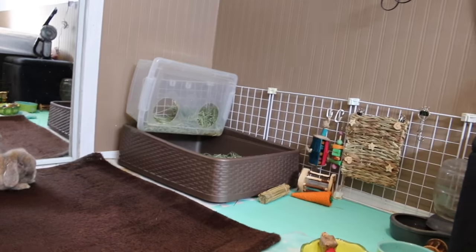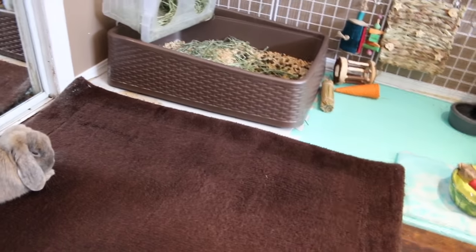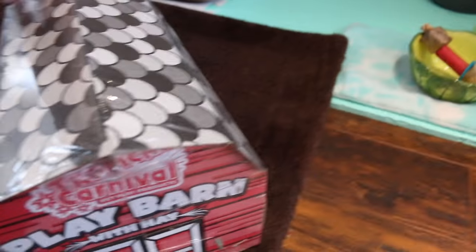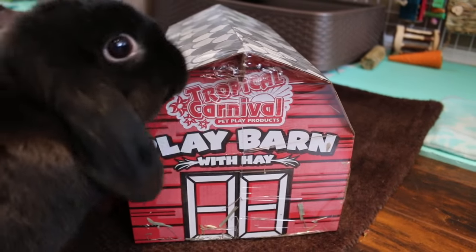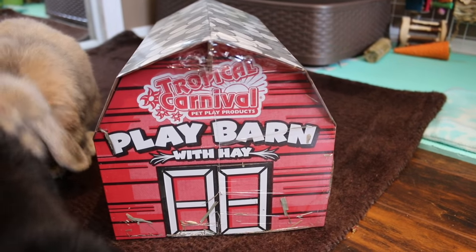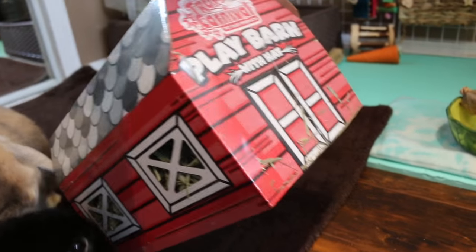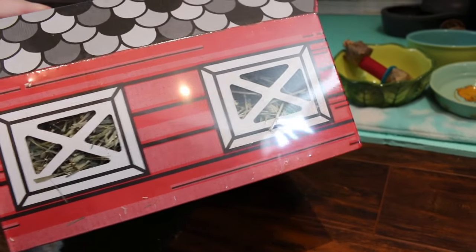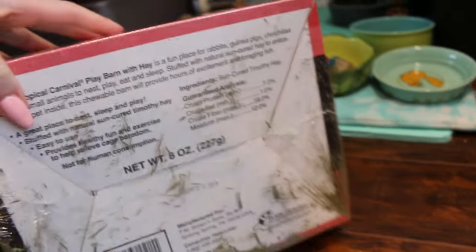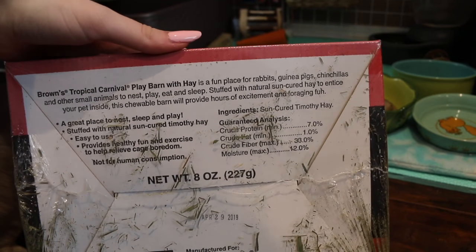I have to fill their hay rack, but I'm not gonna do that because I got this — hang on. I got this toy, or it's not a toy, it's like a treat. I got it from Pet Value the other day and it's still wrapped up. It's the Tropical Carnival Play Pet Play Products Play Barn with hay — it's just a cardboard box shaped like a barn and it has hay in it.